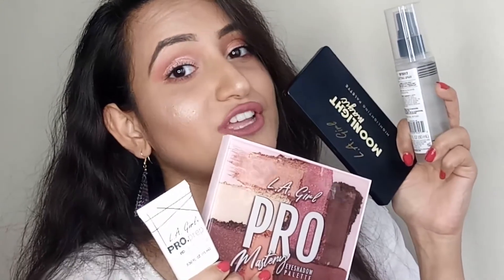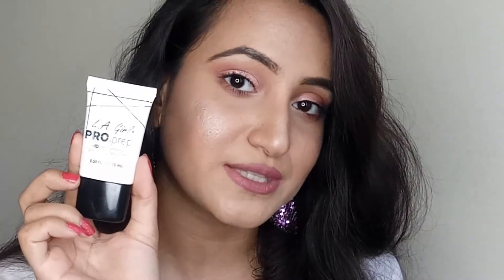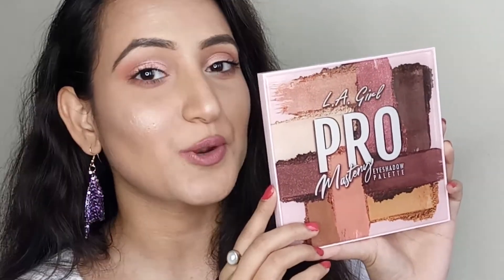All you had to do is create a beautiful makeup look and tag them in your post. Two lucky winners were supposed to get the gift hampers and I was one of them — that's how I got the prize. These are the four gift hampers I got from Elegant India: a pro prep high definition smoothing face primer, a makeup fixer setting spray, a moonlight magic highlighter palette, and the most exciting product — this LA Girl eyeshadow palette.